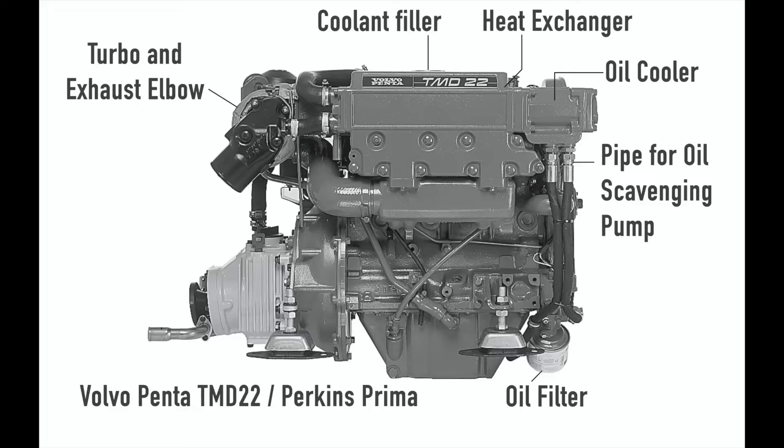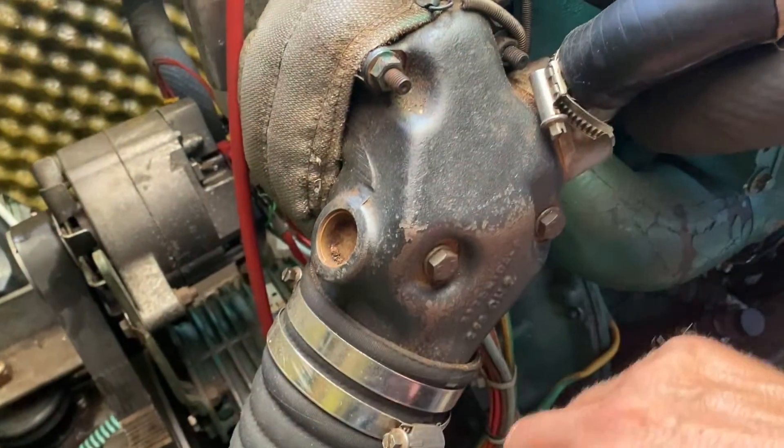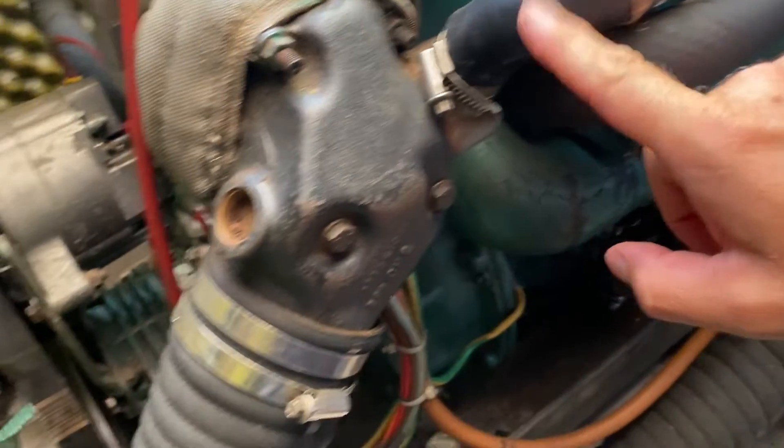So it was time to remove it. However, before you can get to the turbo you have to remove the fabric cover and the elbow. And before you can remove the elbow, you have to remove the inlet pipe for the raw water and the exhaust pipe as well.